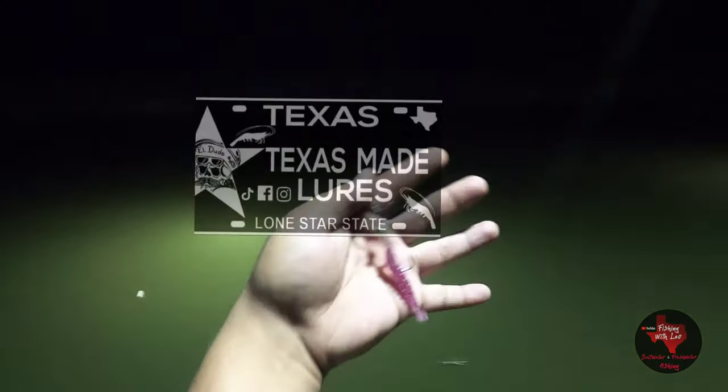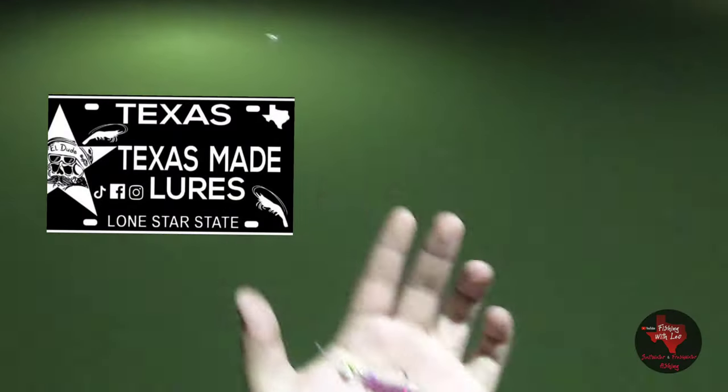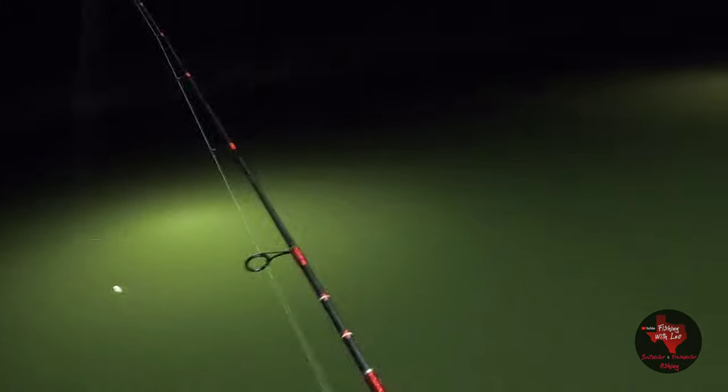I am using the Texas Made lure — the Texas Spec. Tiny little shrimp, hopefully you guys can see it. We're gonna try it out, see what happens. I just had a bite right now. I'm gonna cast it out there and just slowly reel it in and see if — oh man, there we go, there we go! We're gonna get one right now.